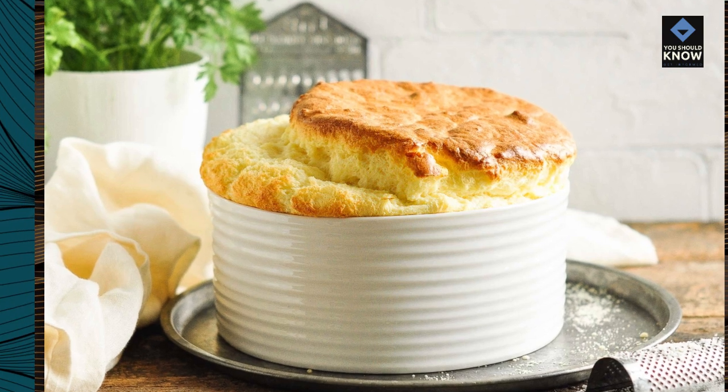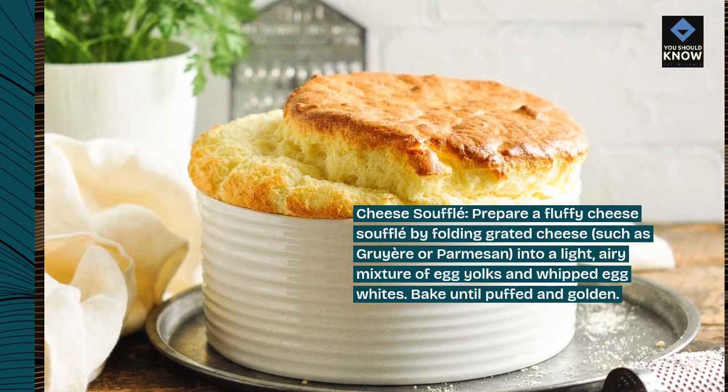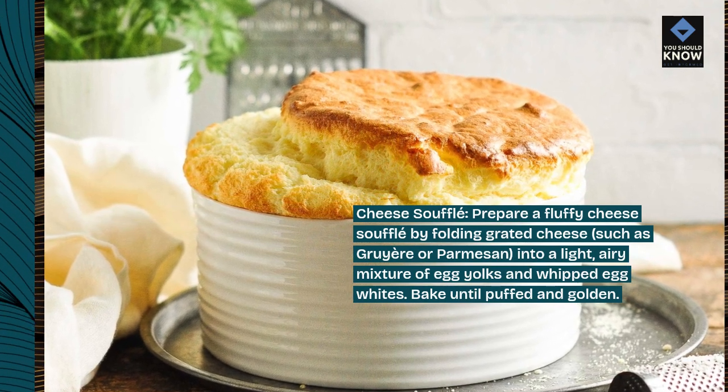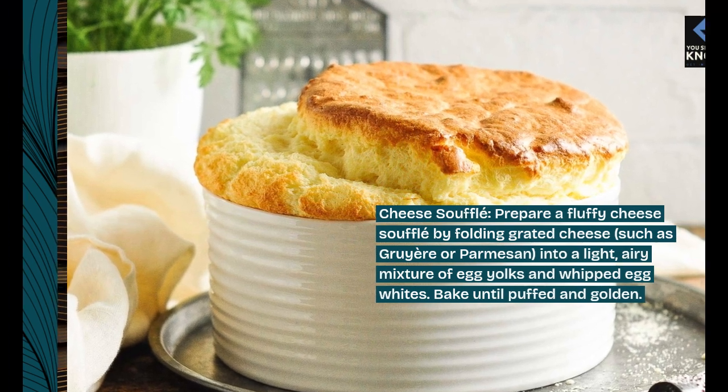Cheese soufflé: prepare a fluffy cheese soufflé by folding grated cheese, such as gruyere or parmesan, into a light, airy mixture of egg yolks and whipped egg whites. Bake until puffed and golden.